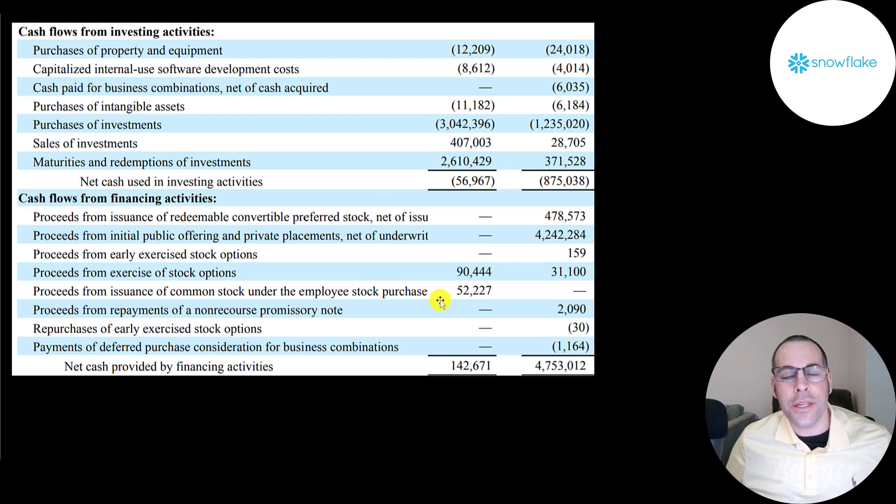This is the investing and financing sections from their statement of cash flows for the nine months ending 10/31/20 and 10/31/21. They invested 12 million in property and equipment, 8.6 million in capitalized software, and 11 million in intangibles — suggesting they acquired some companies. They purchased 3 billion of short-term investments and received 3 billion from sales or maturities. Their total investing cash outflow was 57 million, versus 875 million last year. In financing, they received 90 million from options and 52 million from common stock. Last year they received over 4 billion from their IPO and half a billion from convertible preferred stock.